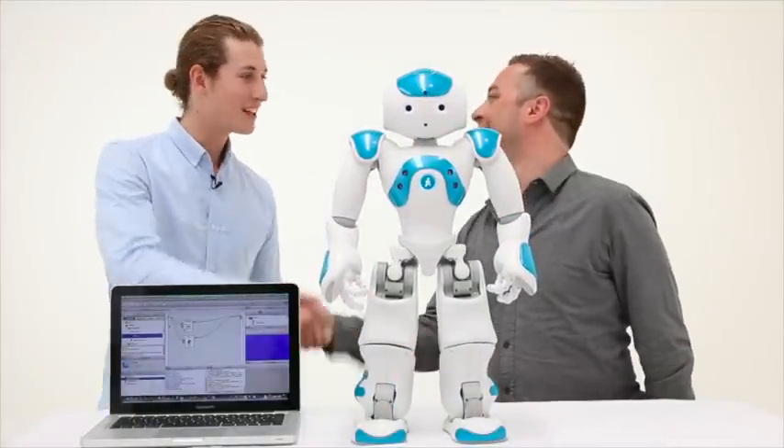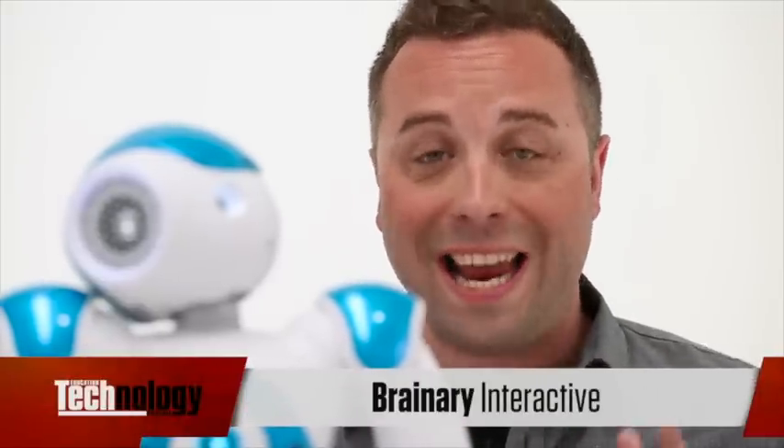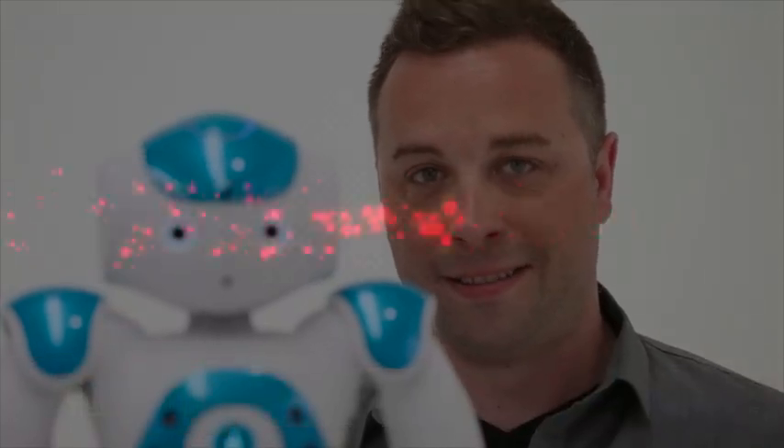The best thing to do is to Google Brainery Interactive or get in touch with them either through the phone number on the screen, or go straight to their website and get one in your class today.